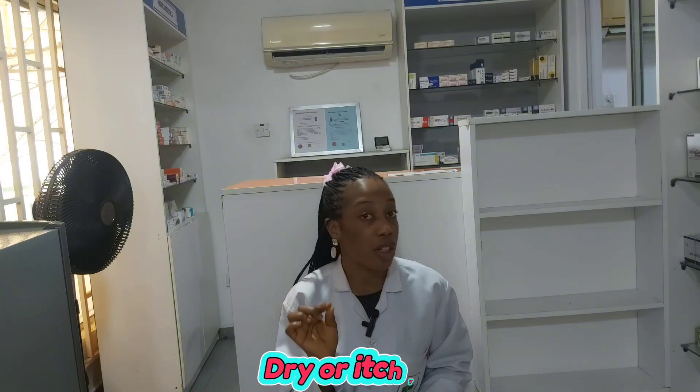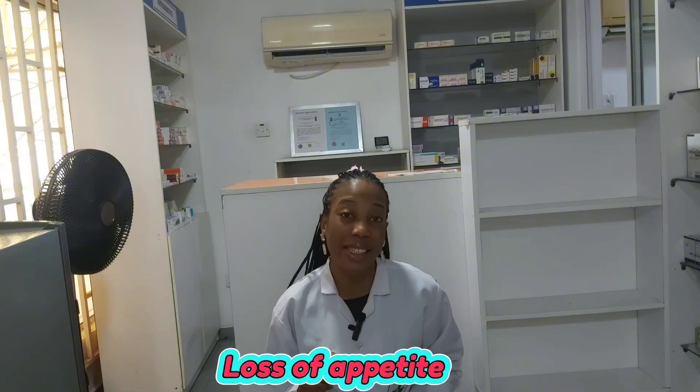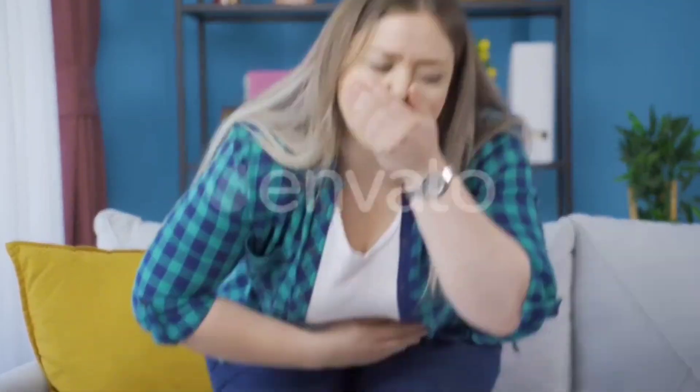The next set of signs are even more surprising because these are signs people usually brush off as normal. Sign number four is dry or itchy skin — waste build-up can affect the skin's health and make it itch. Sign number five is loss of appetite or a metallic taste in the mouth. Sign number six is nausea or vomiting, because toxins actually irritate the stomach.